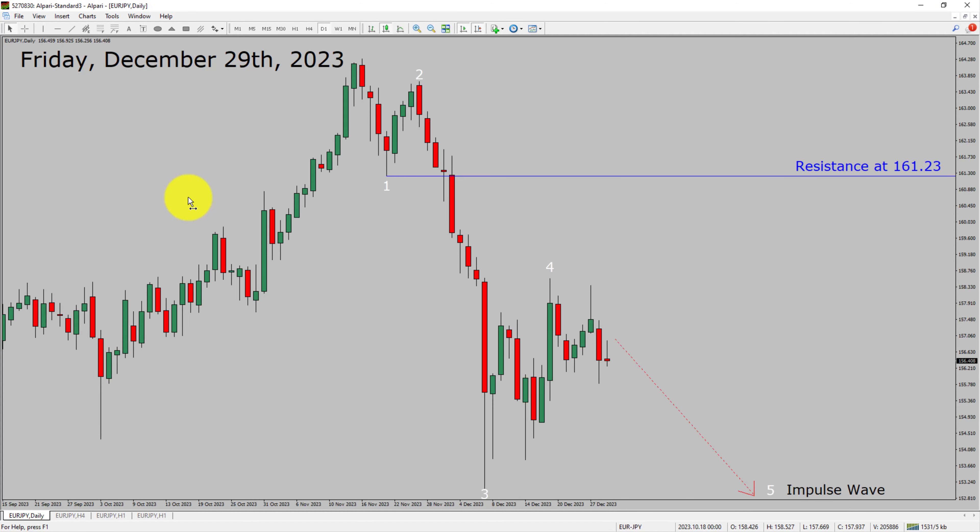Today is Friday, December 29th, 2023. I am going to analyze the Euro-JPY currency pair. Let us start the top-to-bottom Elliott Wave Analysis.